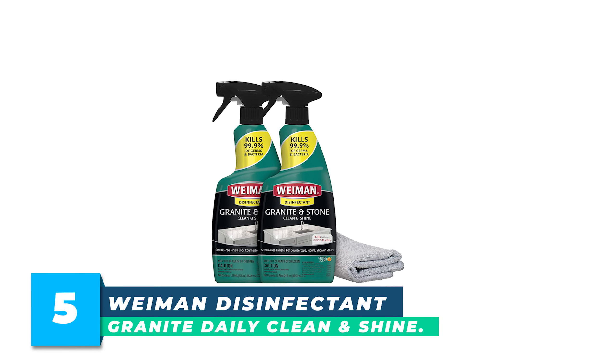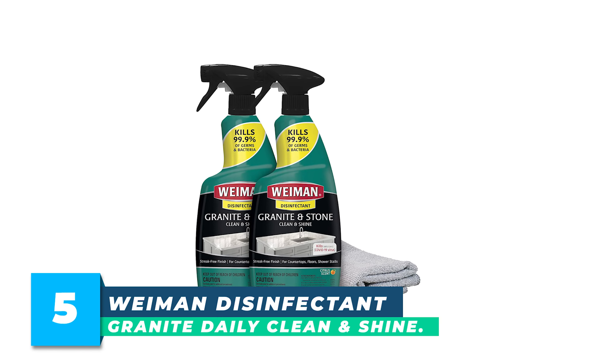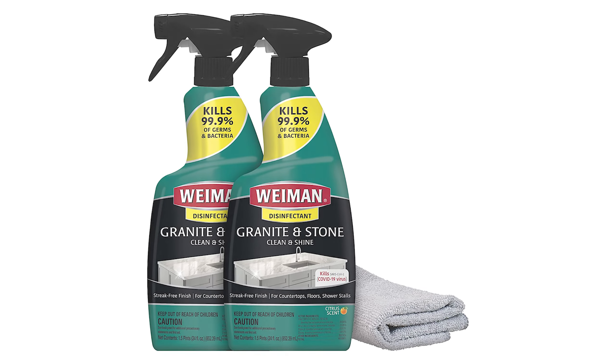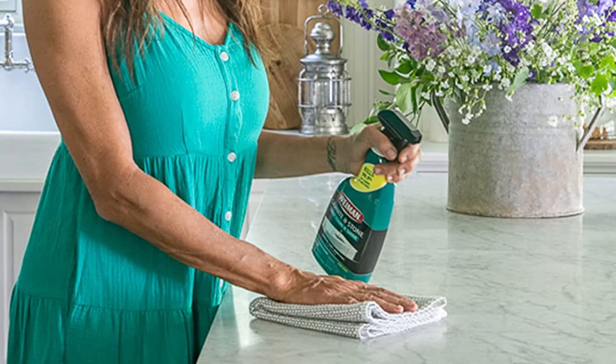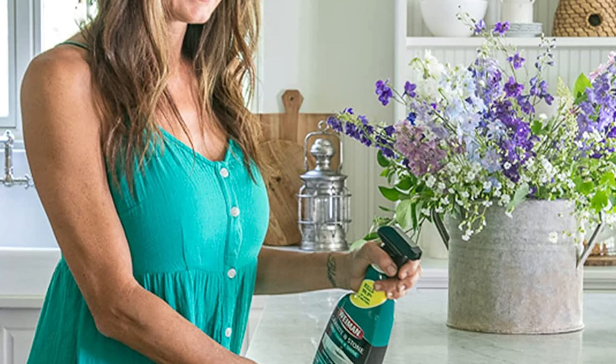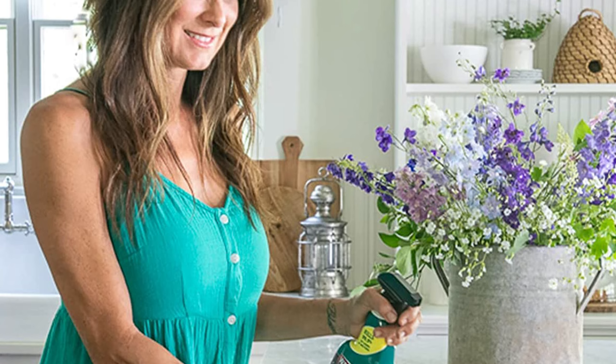Number 5: Wyman Disinfectant Granite Daily Clean and Shine. Reveal the natural beauty of stone surfaces in your home with the Wyman Granite and Stone Daily Clean and Shine Trigger Spray. Our new disinfecting formula kills 99.9% of germs and bacteria. Instantly revitalize and disinfect your stone surfaces with Wyman Granite and Stone Daily Clean and Shine with Disinfectant Trigger Spray.